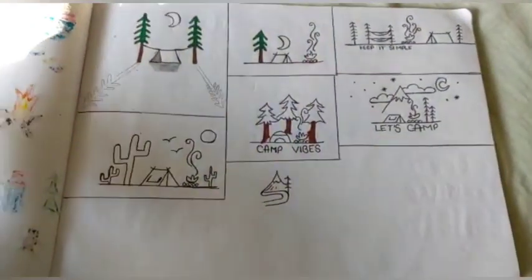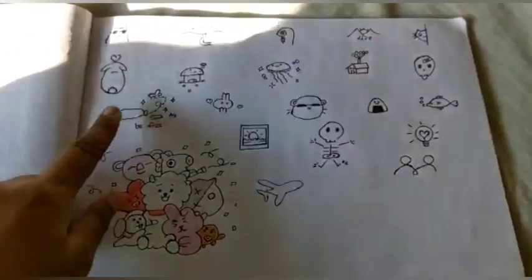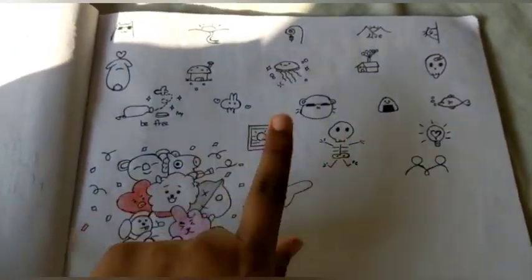I haven't colored this one. These are some random cute doodles and this one's so good and aesthetic. And this is a cute one, and this is a polaroid.